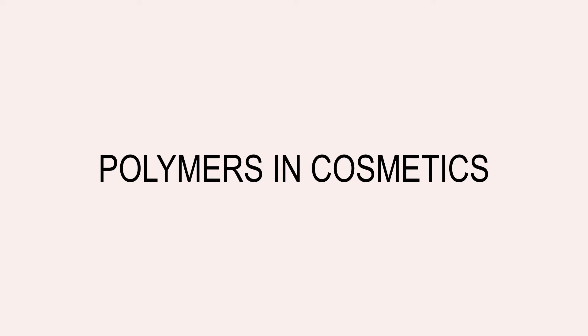Hello! Welcome to this video about polymers in cosmetics. In order to understand the vast role played by polymeric materials, we must first look at what a polymer is.